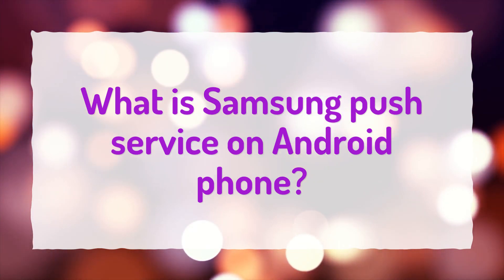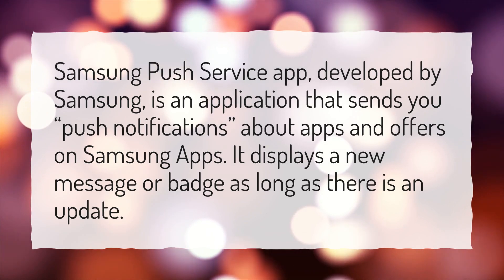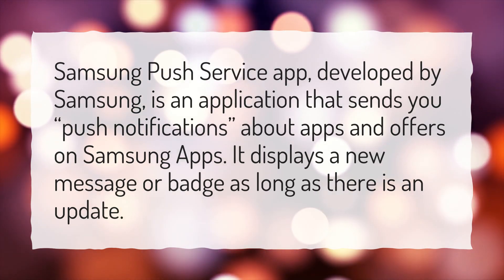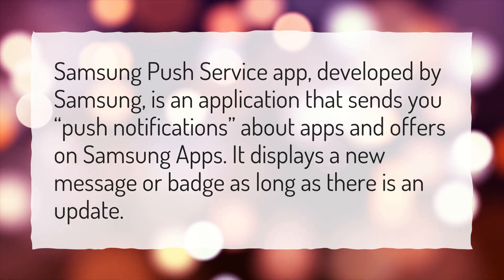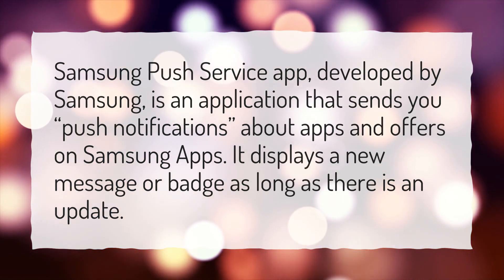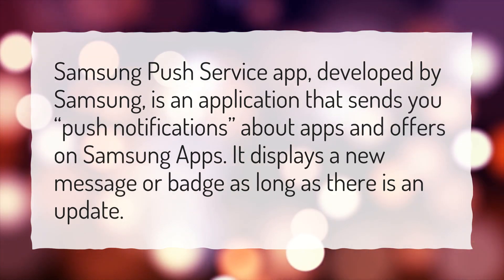What is Samsung Push Service on Android Phone? Samsung Push Service App, developed by Samsung, is an application that sends you push notifications about apps and offers on Samsung apps. It displays a new message or badge as long as there is an update.